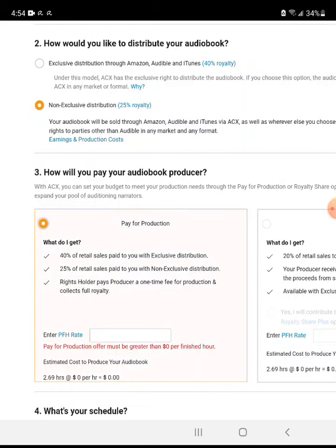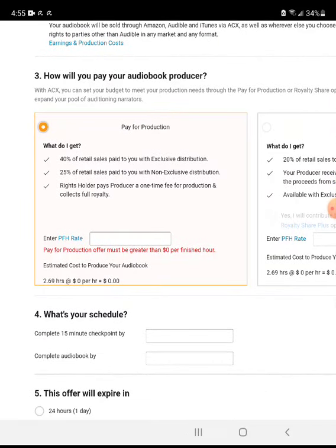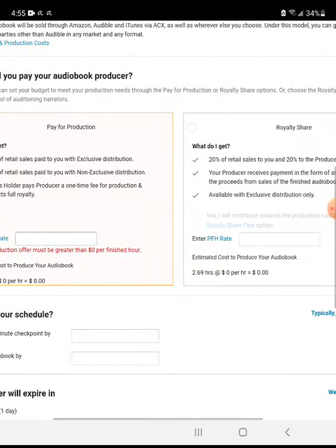If you've done exclusive in the past, don't worry — from my understanding you can contact ACX.com via support, usually at support@acx.com, and request the audiobook to be turned into non-exclusive. However, it has to be after — I believe they changed the time frame — about 90 days after it has been live.